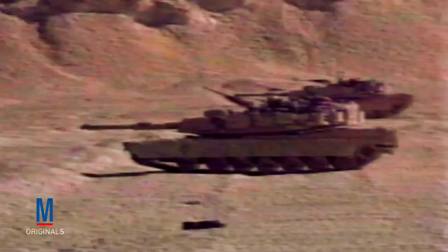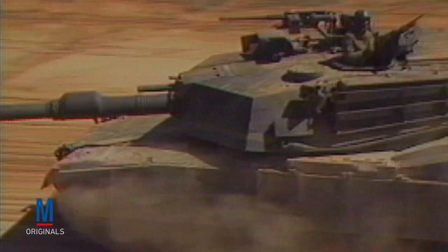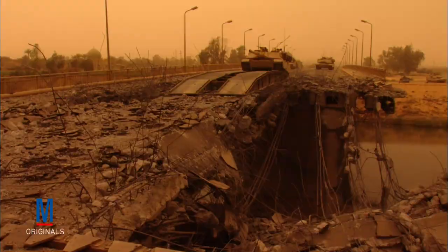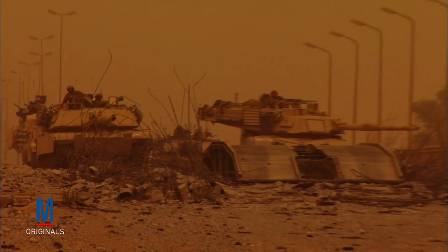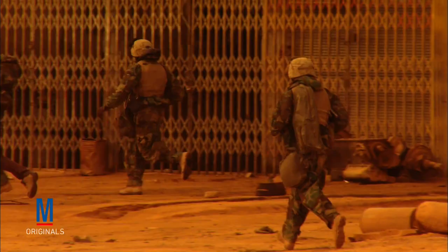Today, large-scale tank warfare is virtually unheard of. In fact, the last major tank battle took place more than 24 years ago during the first Gulf War. Known as the Battle of 73 Easting, 12 American M1A1s destroyed 28 Iraqi tanks, 16 personnel carriers, and 30 trucks in less than a half hour. The reason why these types of engagements are now rare is because most modern conflicts take place in urban settings, where narrow streets and confined quarters are not conducive to large-scale tank battles. As a result, tank warfare tactics have largely transitioned back to providing support for infantry units.